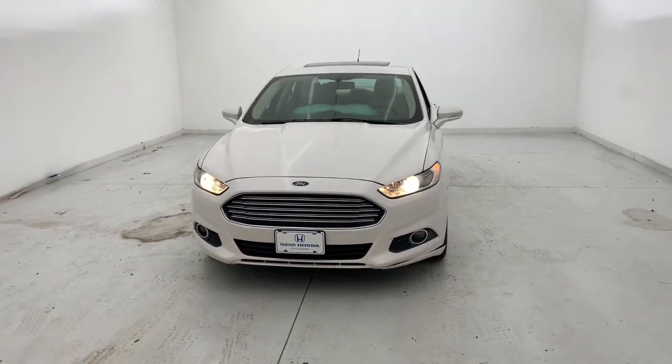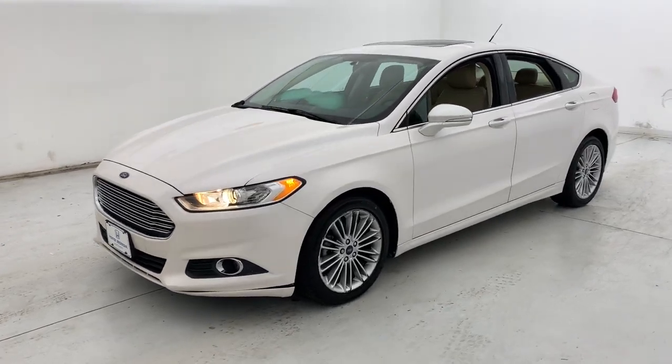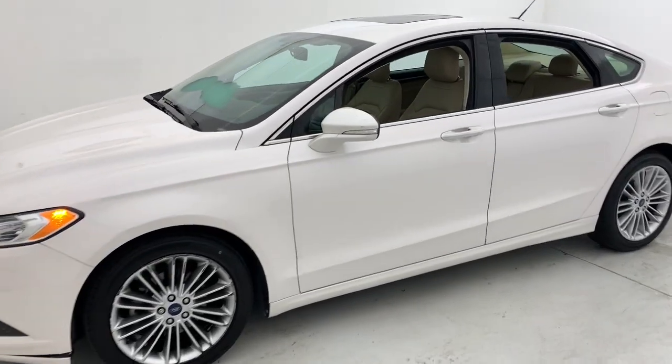You will be amazed by this 2014 Ford Fusion. This vehicle is an outstanding buy with fewer than 35,000 miles on the odometer.